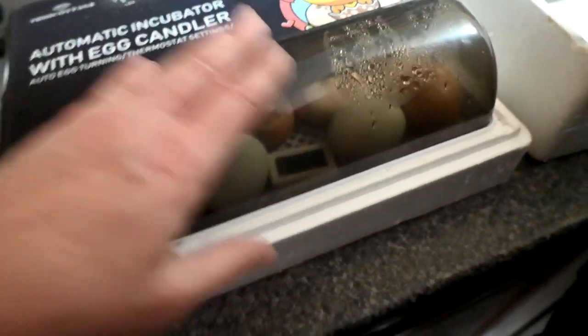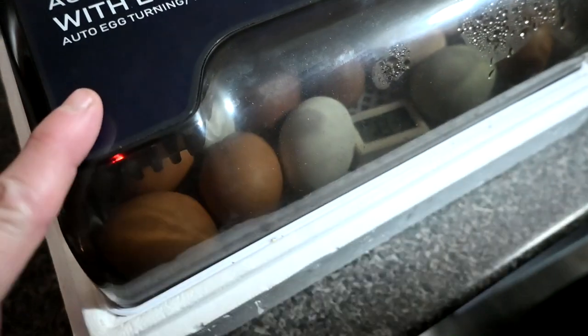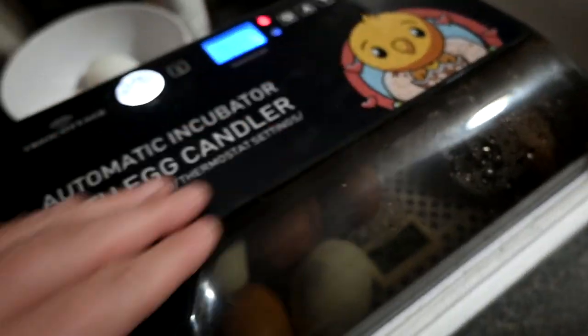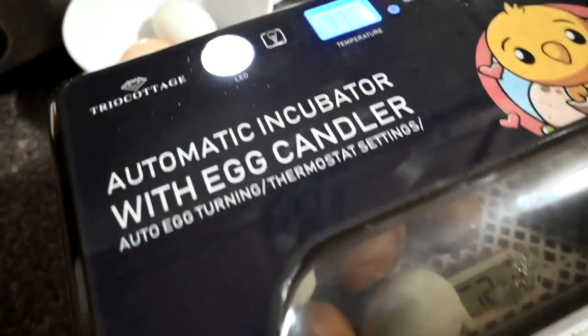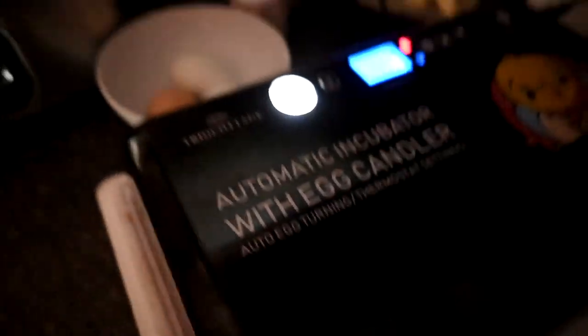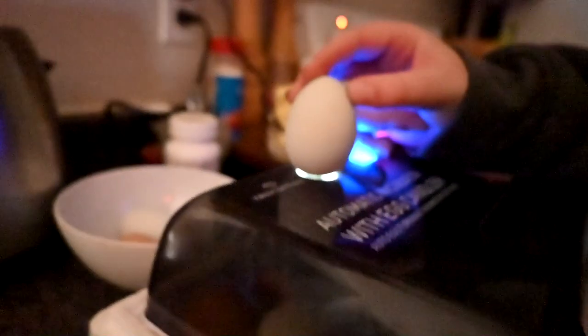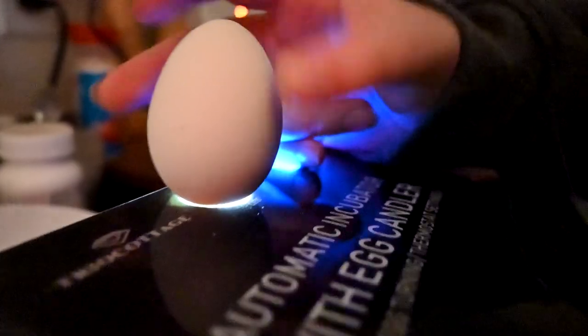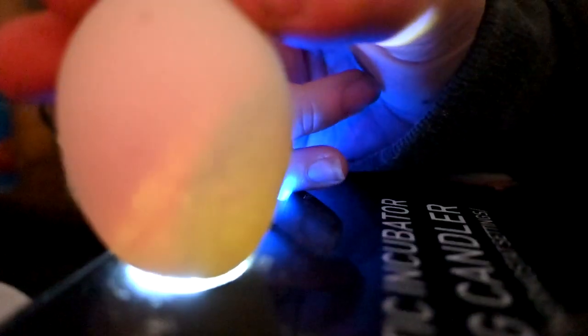There's a little bit of humidity in there but it's way too high. The thing beeps every time I open it. We've got five eggs — let's see if we can see anything in there. It's hard to see on camera, but there are veins. We can see better in the daytime, but yeah, you can see veins.